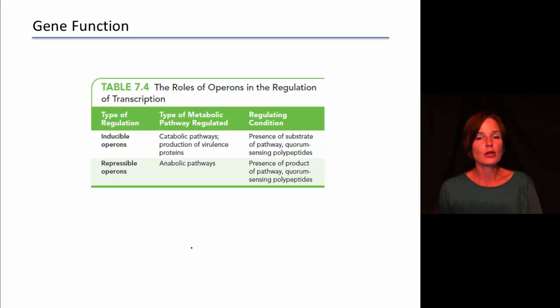Here's a quick summary of the two main types of operons. Inducible operons tend to be most commonly associated with catabolic processes — taking apart molecules to release energy — and also for the production of virulence proteins. Repressible operons tend to be for anabolic pathways, pathways that are making things. The ones that are making stuff are left on pretty much all the time as a default, and then turned off if we get too much product at the end.